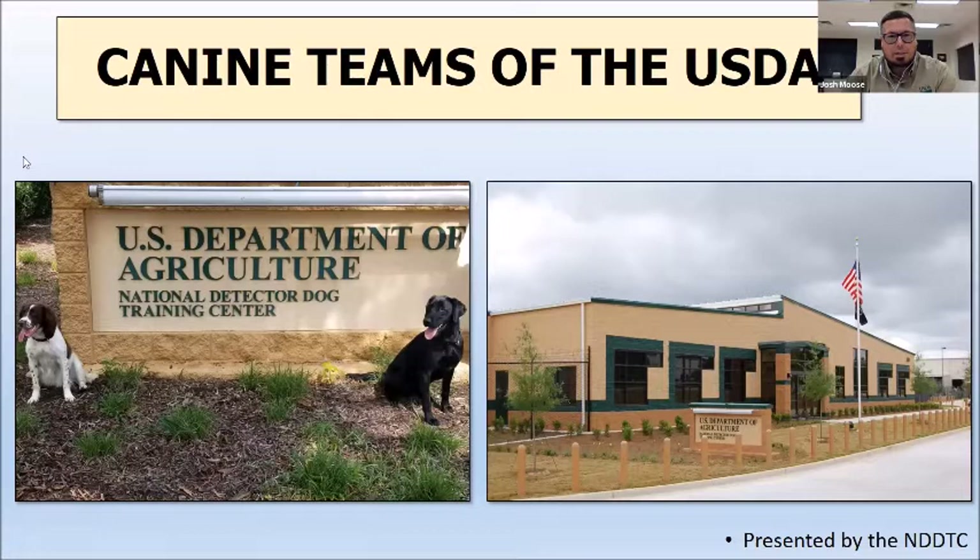Can everybody see the canine teams of the USDA? Hi, I'm Josh — Josh Moose. I'm a PPQ officer with the USDA and a canine handler. Welcome to the National Detector Dog Training Center portion of the presentation. This is where we're going to talk about dogs. As you can see on the screen, we have our current two domestic canine programs: we have Rudy, which is an English Springer Spaniel, and we have Bo, which is a Black Labrador Retriever. Our training center is located in Newton, Georgia, where we train and teach them how to do their jobs.